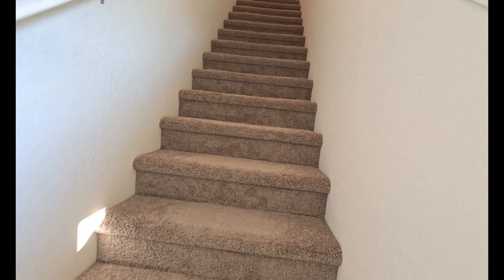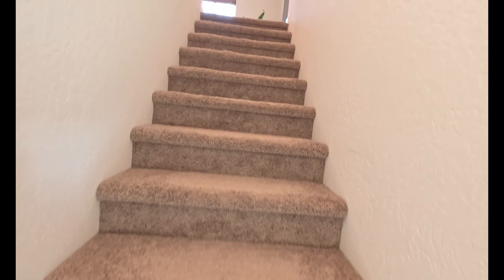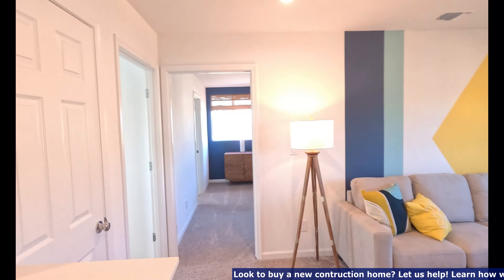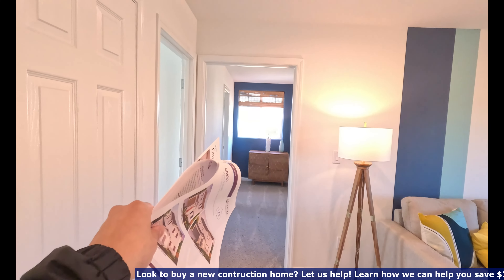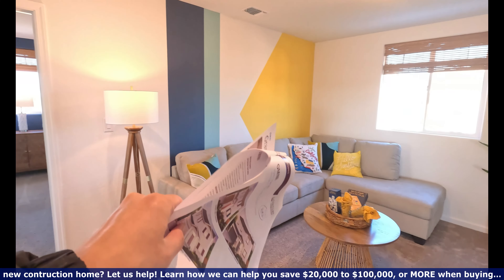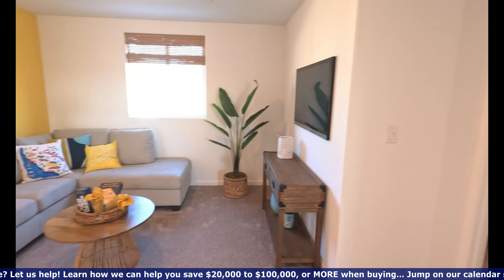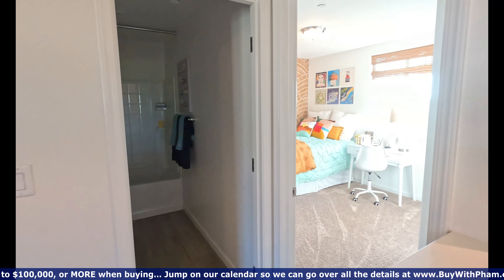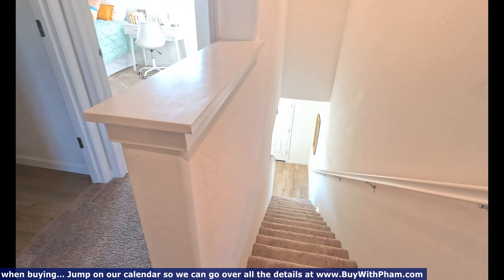If you like this type of content don't forget to like and subscribe to our channel. Let's go ahead and tour the upstairs. We have a bedroom right there, a washer and dryer room, a nice little loft area where you can hang out, another bedroom, a bathroom, and then another bedroom. Then we got the stairs.